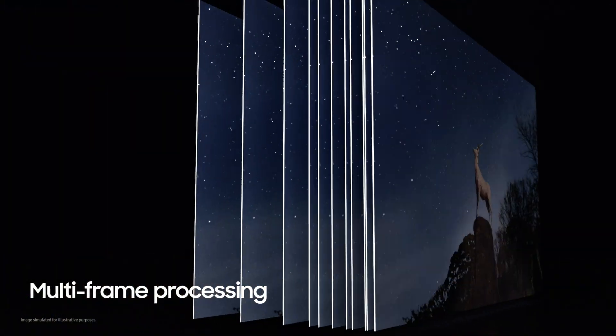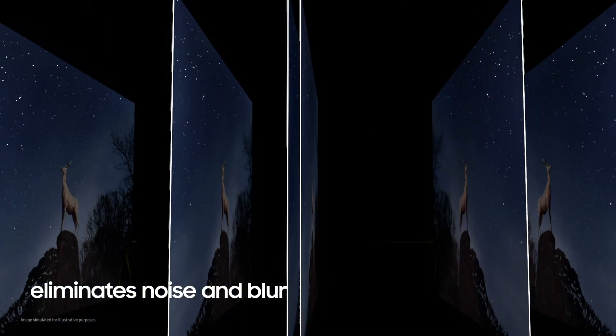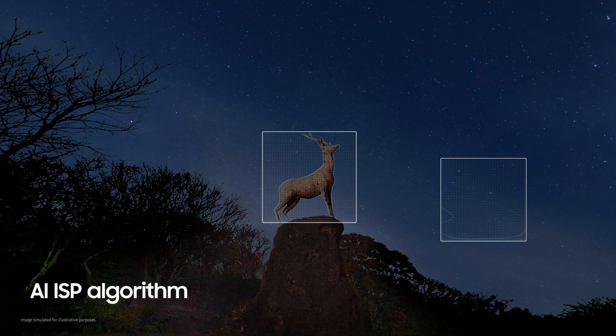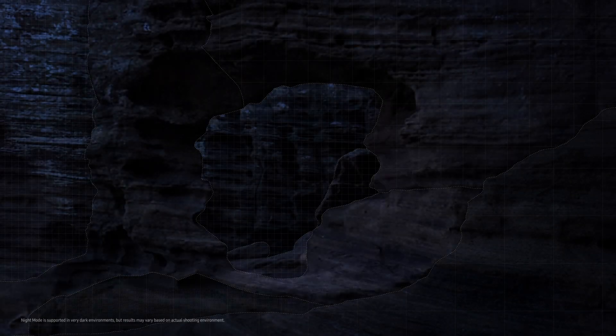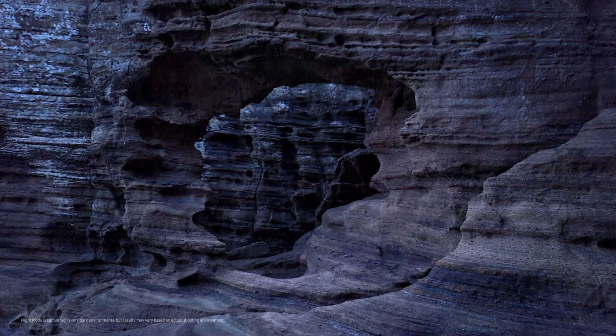With one press of the shutter, multiple frames are processed at incredible speeds to eliminate noise and blur. Then, countless reams of data collected by the sensor are processed by an internal AI ISP algorithm to identify and preserve the subject's true shape and color tone. This is possible even in conditions of extreme darkness under 0.1 lux. The results are stunning.